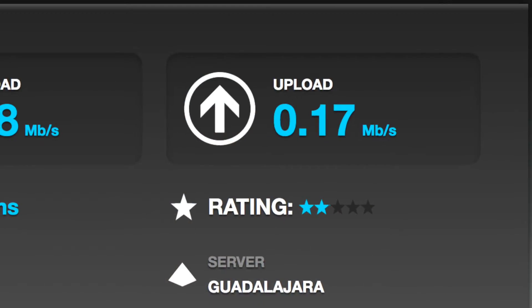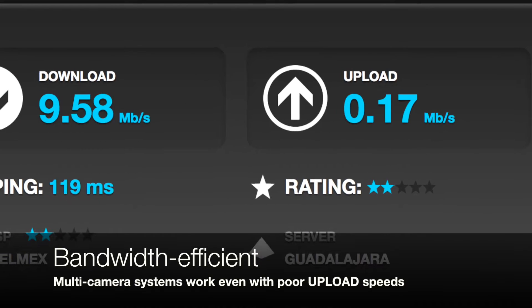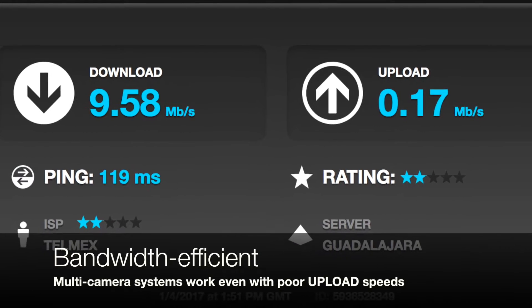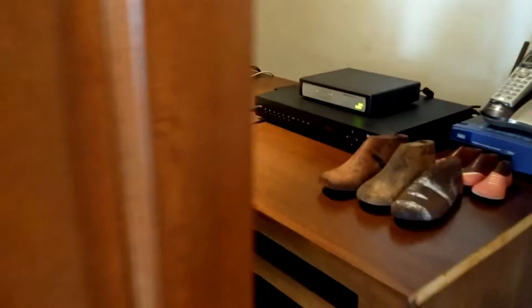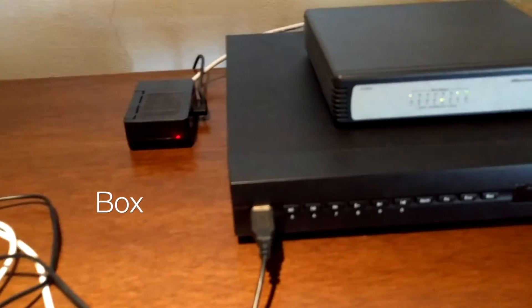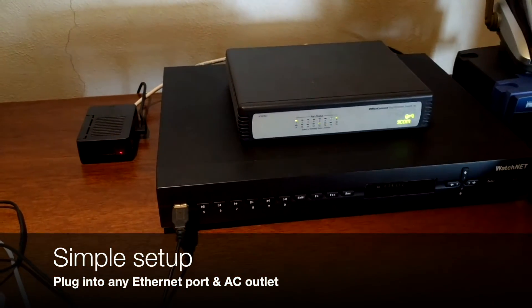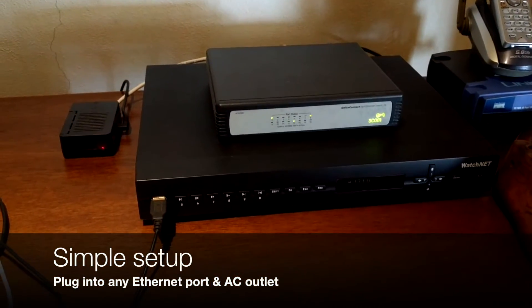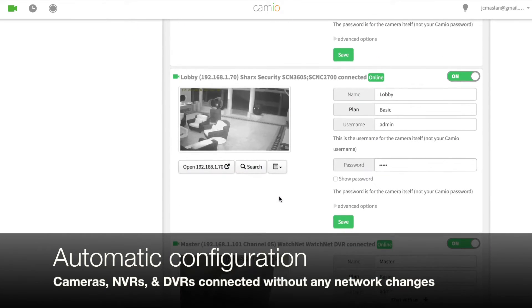But internet bandwidth is a big problem, especially for upload speed. So how did they get this multicam system working? With Cameo — this box about the size of a deck of cards — it just plugs into Ethernet anywhere in the house, and the box finds and connects their cameras to the cloud automatically.